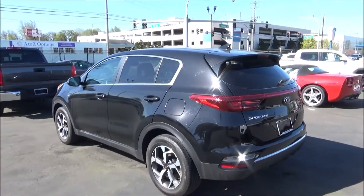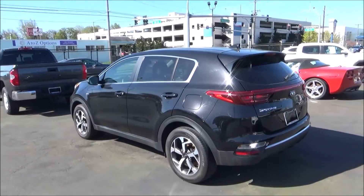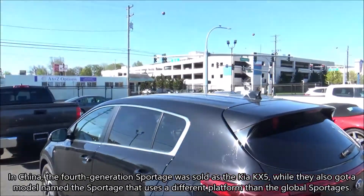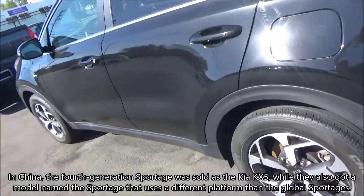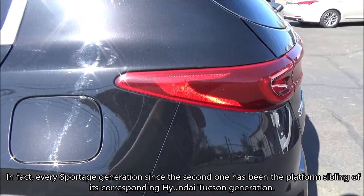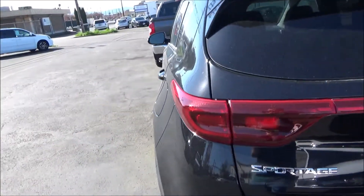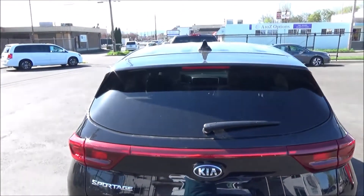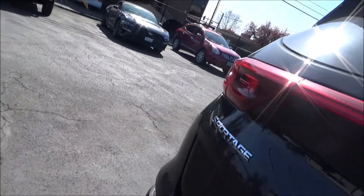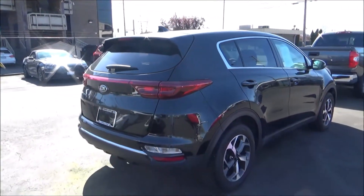This 2020 represents the Sportage's fourth generation, which was sold in North America from model years 2017 through 2022. The fourth gen Sportage also rides on the same platform as the third generation Hyundai Tucson. For 2020, the Gen 4 Sportage received a mid-cycle facelift with some subtle cosmetic revisions, along with a host of new modern safety features. Even on the base trim level, you now also got an 8-inch center touchscreen with Apple CarPlay and Android Auto as standard.